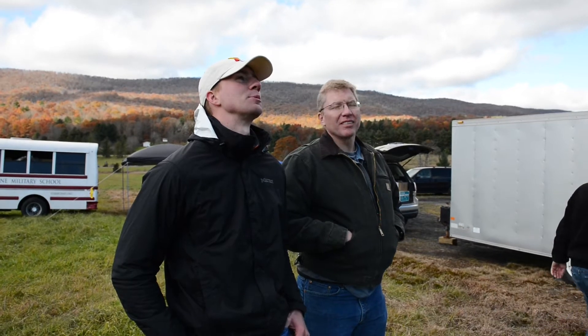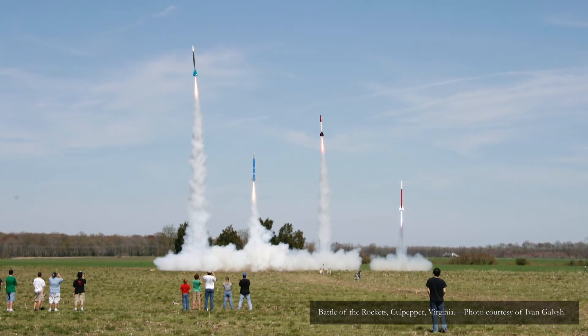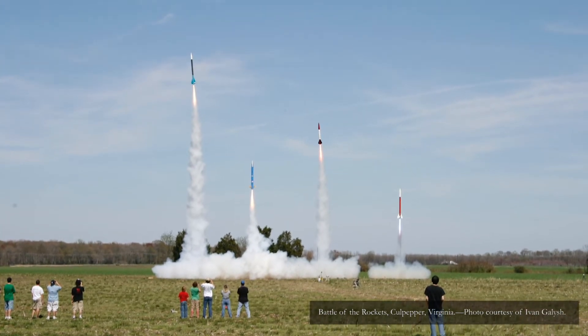I thought I was going to do some sort of active noise cancellation headphones, but we ended up entering the Battle of the Rockets Mars rover competition. He said that this would be a lot more fun, and honestly I think this is a lot more fun.